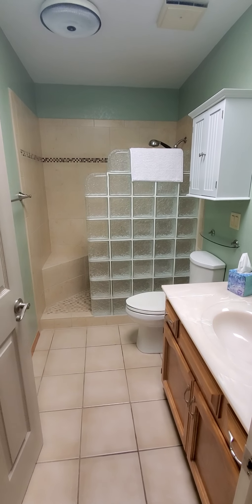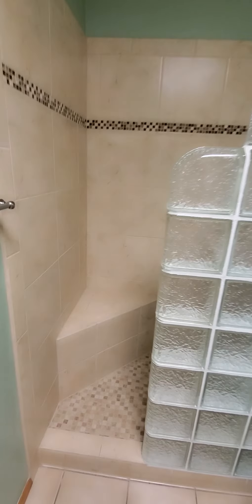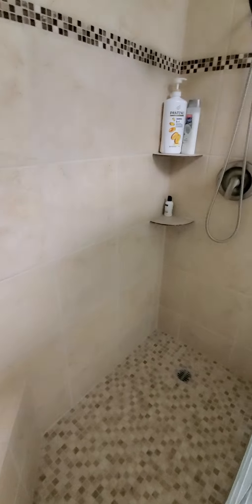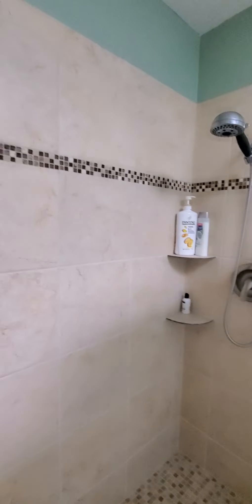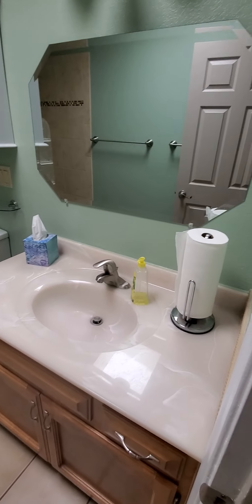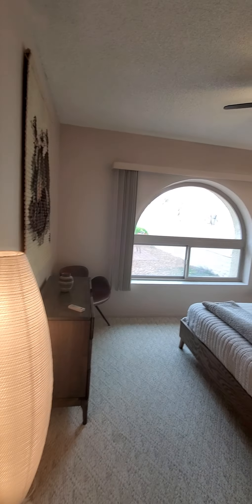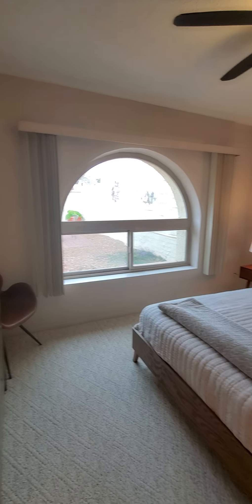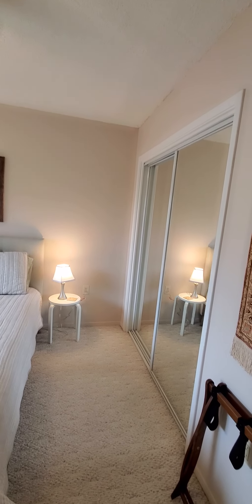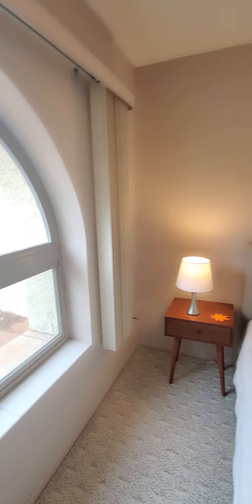Here's the guest bathroom. They've made it a pretty cool walk-in shower. And going into the guest bedroom. A nice large arch window there. Standard size closet. Looks out to the courtyard.